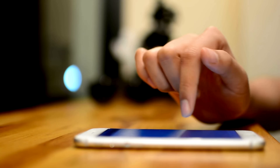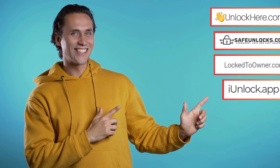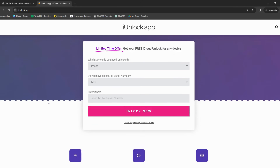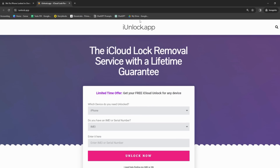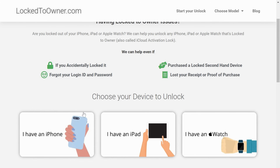Let's explore the services offered to resolve the issue of locked iPhones to their original owners. If you find yourself in a situation where you've got an iPhone that's not reachable by its prior owner and is still linked to their iCloud, you'll be on the lookout for a solution. There are several excellent services out there. One of the prime picks is the iUnlock app, which sports a user-friendly interface and uses advanced algorithms to circumvent your device's locked status. Another top choice would be Locked to Owner, which thrives in cases where iPhones are locked to their initial owners, with a dedicated team and innovative techniques for a quick and reliable process.